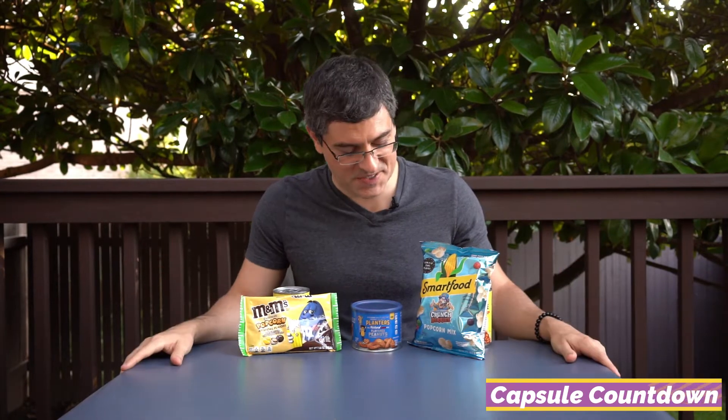Ryan, I sent you a picture of it when I found it at Kroger and for two days you didn't even notice it was a Natural Light beer tie-in. I was pretty excited and you just no-sold it. And that brings us to our capsule countdown today.